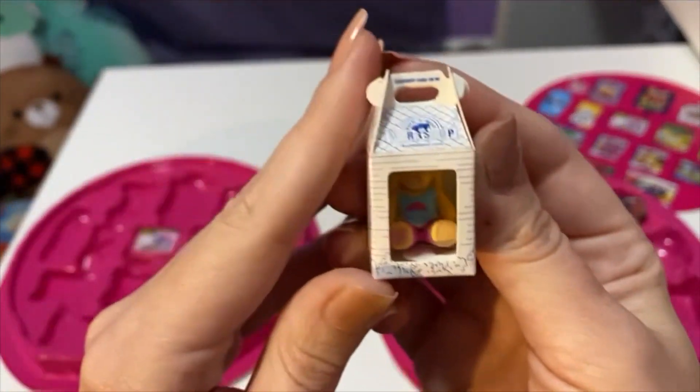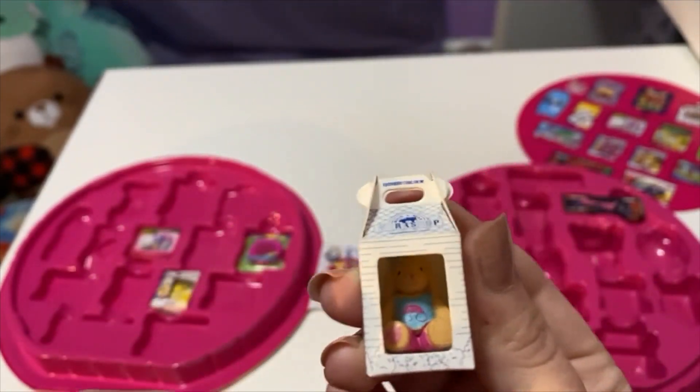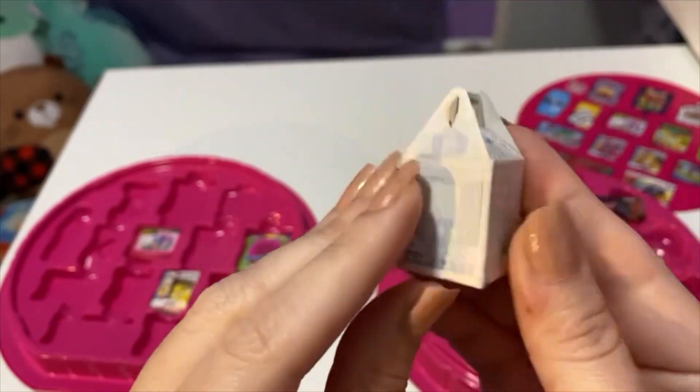And here we have a little Build-A-Bear — it's a little bunny. She's so cute in there, comes in the little box.